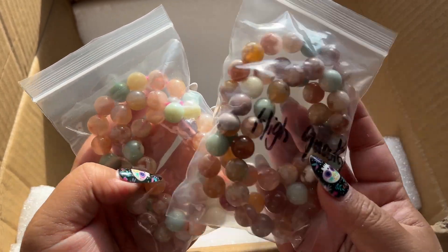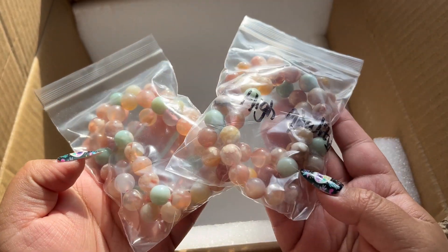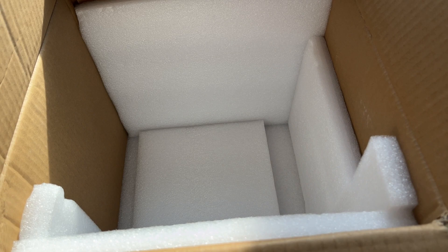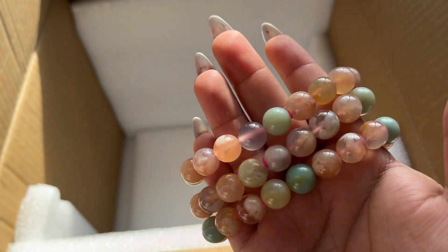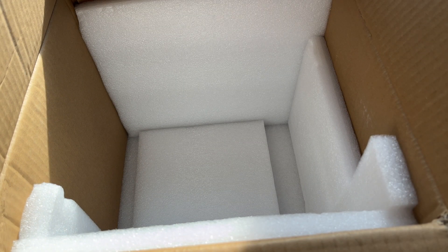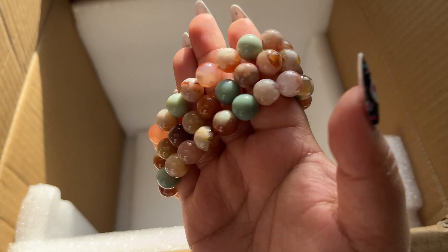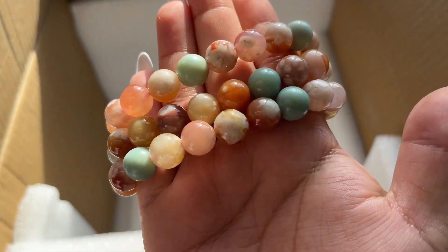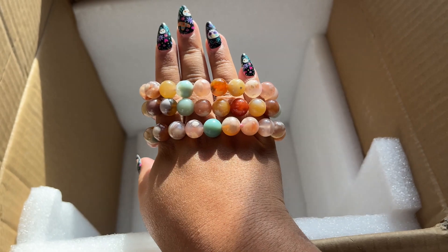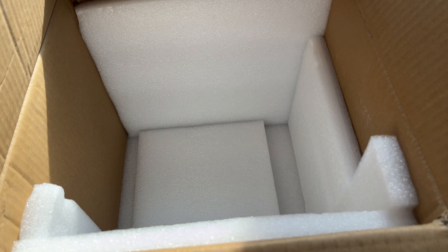Then we have the super gorgeous flower agate - the higher quality ones and the slightly lower quality ones. There's just a subtle price point difference but they're both really stunning - pink, green, and yellow, absolutely gorgeous. Honestly I can't really tell the quality difference very much. I think the higher quality just has more blooms on it. But you get the yellows and oranges - these are gorgeous. I had a couple people ask for more of these.